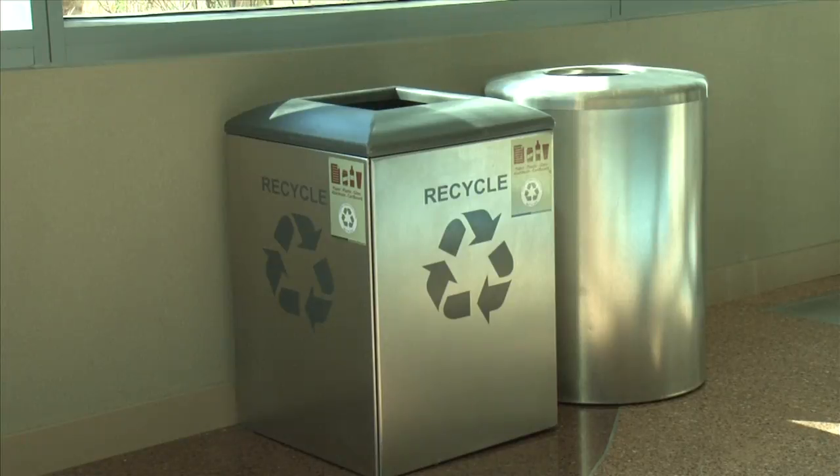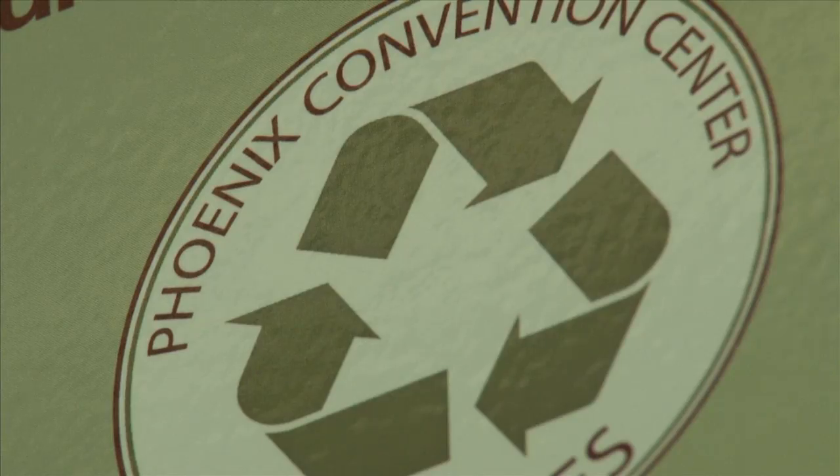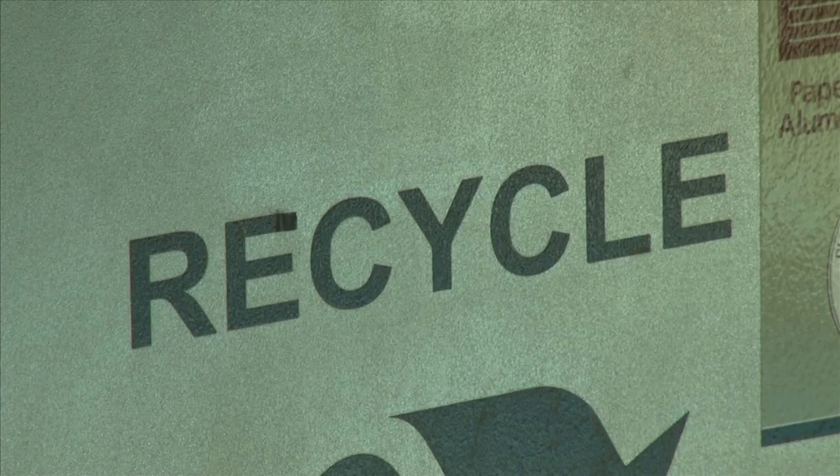The Convention Center has a long-standing comprehensive recycling program, including the commingled collection of paper, plastic, cardboard, and glass receptacles.